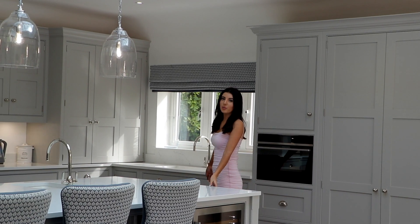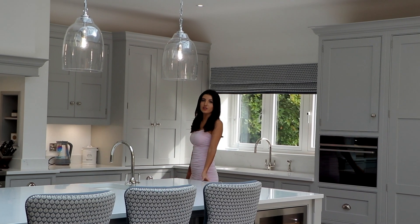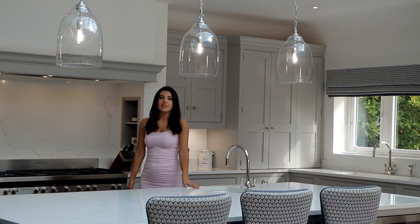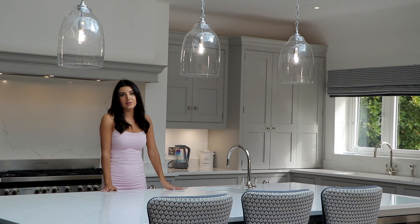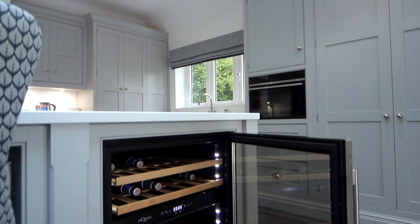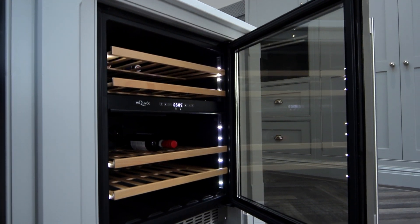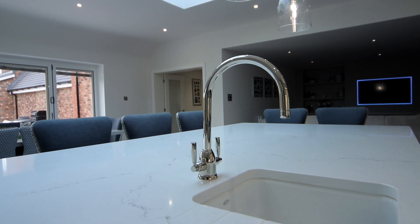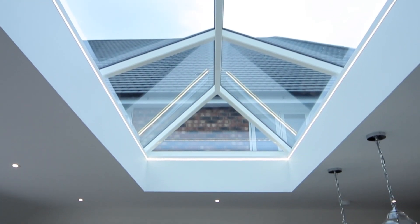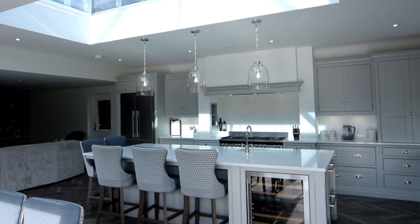This is my favourite part of the property. The owners have created this huge open plan kitchen, dining and family area. They have spared no expense with this bespoke Tom Howley kitchen, complete with integrated Fisher and Paykel appliances, quartz work surfaces and this huge central island. It's absolutely stunning. The skylights and wide folding doors flood the space with natural light.